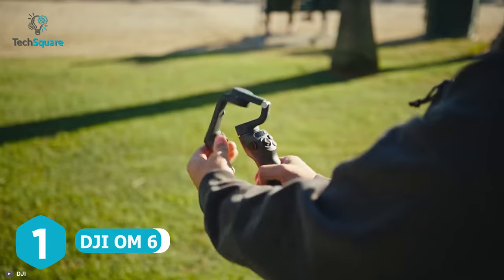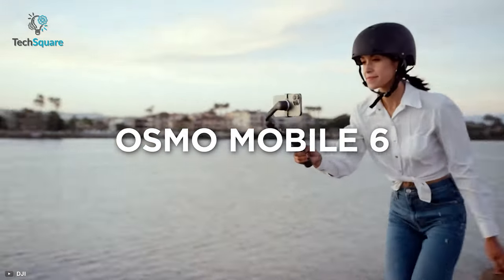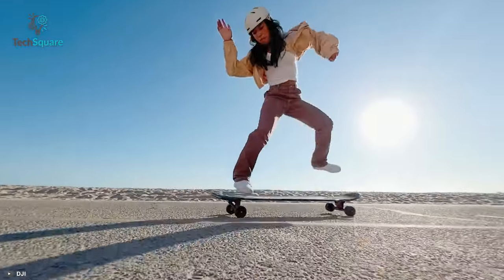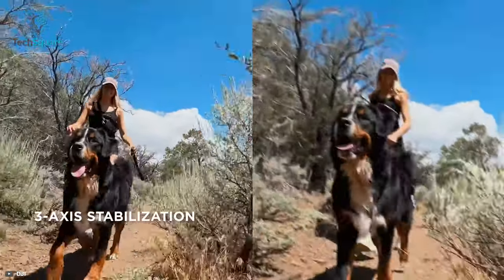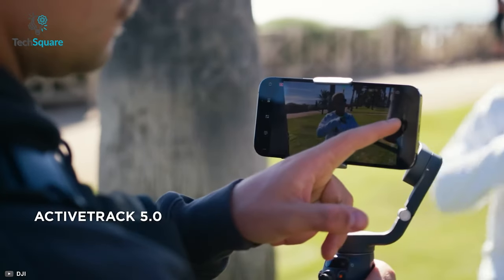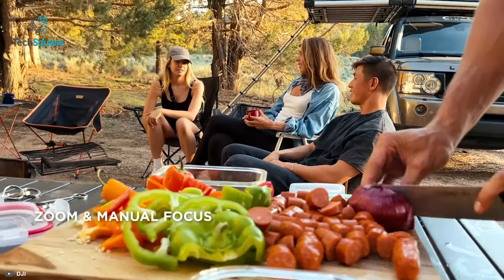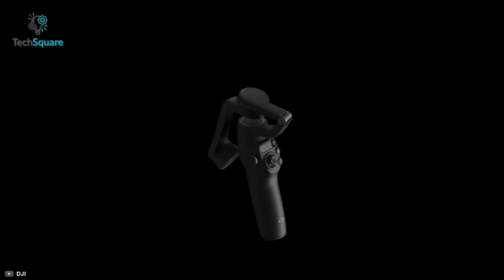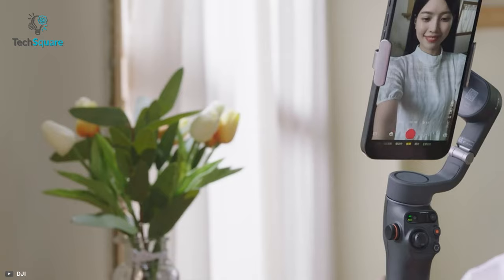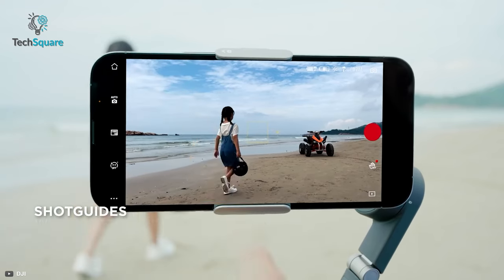We must say well done to DJI for delivering an outstanding gimbal lineup, and the latest DJI Osmo Mobile 6 combines smooth performance with improved software. The OM6 has steered into professional-grade video quality compared to its predecessor. It is equipped with 3-axis stabilization, which compensates for unwanted movements and captures the moment with cinematic smoothness. An upgraded ActiveTrack 5.0 allows you to follow your subject effortlessly to keep them in the center of the frame. A new side wheel lets you adjust focus and zoom manually for dramatic effect. The OM6 now comes with a quick launch feature, which helps the DJI Mimo app to pop up as soon as you snap your smartphone to the gimbal.